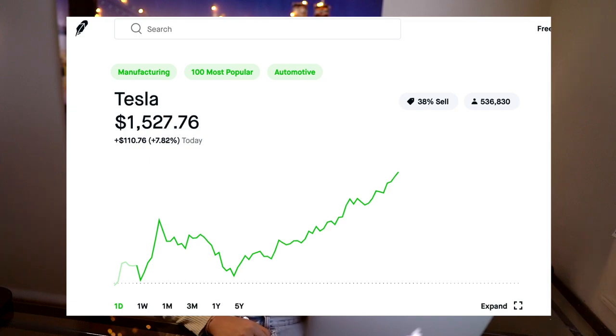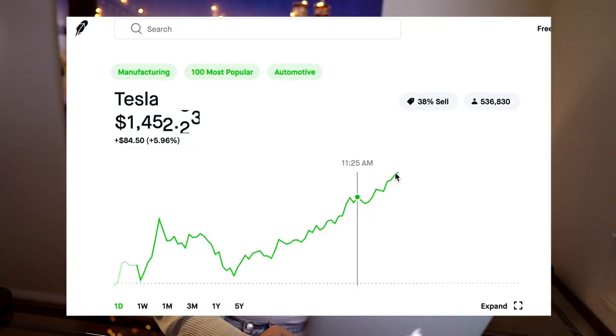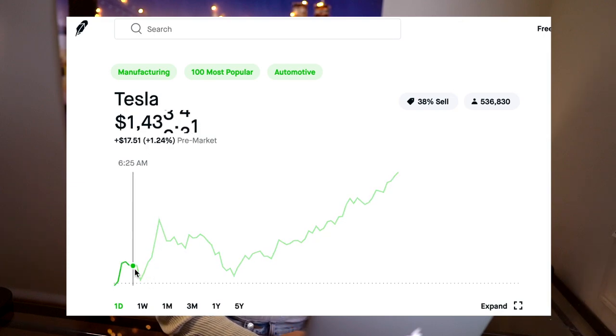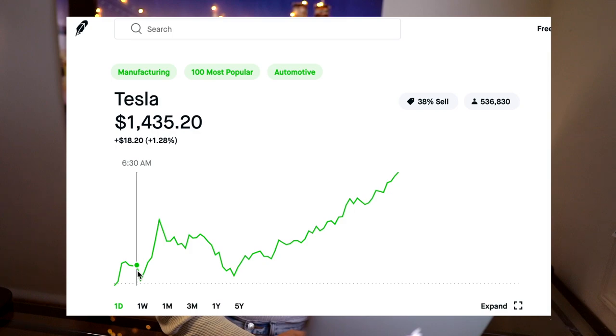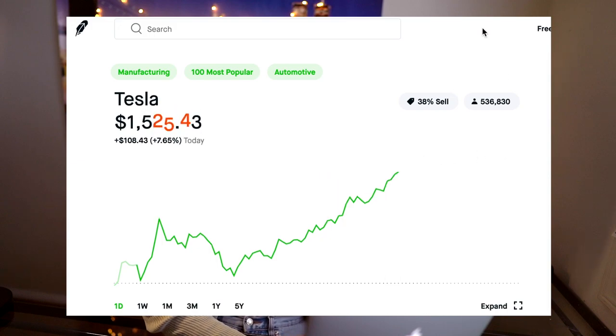So we are currently looking at Robinhood. It's 12:18pm right now, so the stock market is still open. Quick note for people who live in California: the stock market opens at 6:30am and it closes at 1pm. Right now we're looking at Tesla. As you can see, this is the price chart. Today, Tesla opened at $1,435.20, and right now it's currently trading at $1,527 — an increase of about $108 today, which is a 7.67% increase. This is Robinhood — it's pretty clean to look at.